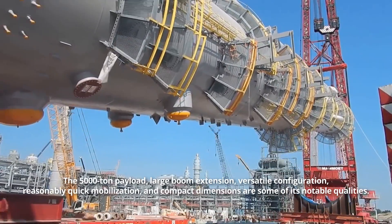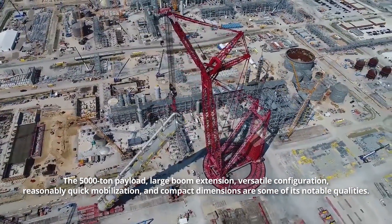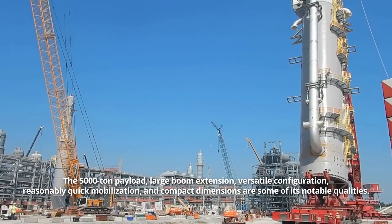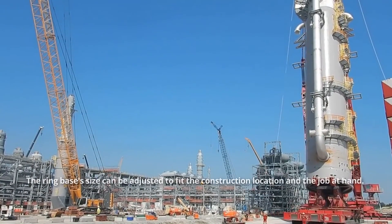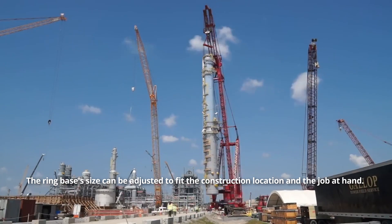The 5,000-ton payload, large boom extension, versatile configuration, reasonably quick mobilization, and compact dimensions are some of its notable qualities. The ring base's size can be adjusted to fit the construction location and the job at hand.